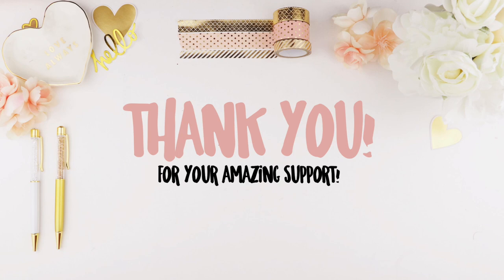My next video is going to be a new release, so stay tuned for that — I'm not sure if I'll post it tonight, tomorrow, or over the weekend, but a new release video is coming up soon. Have a good night, good day, good evening, good weekend, and I'll see you in my next video. Happy planning! Bye!